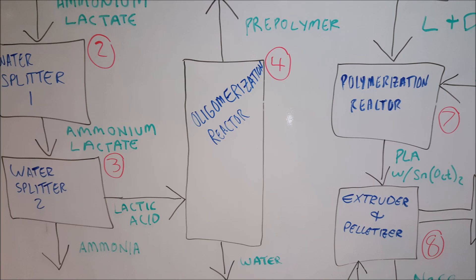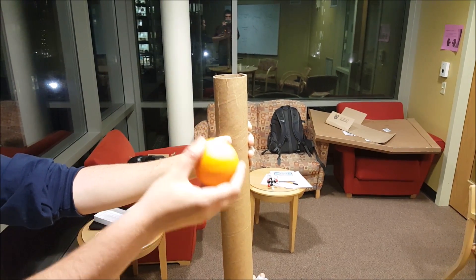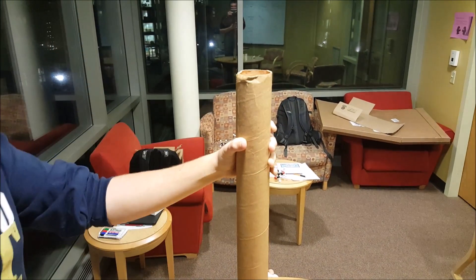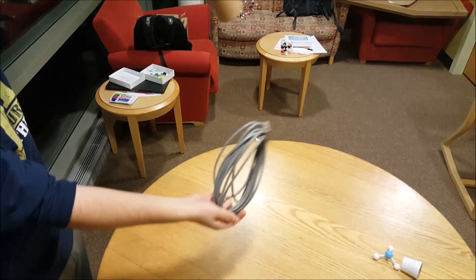After lactic acid is produced through electrodialysis, it is fed to reactor 4, which is the oligomerization reactor. Here we have the oligomerization reactor, where the lactic acid is fed in. Water is then excreted, and water is formed as a byproduct.